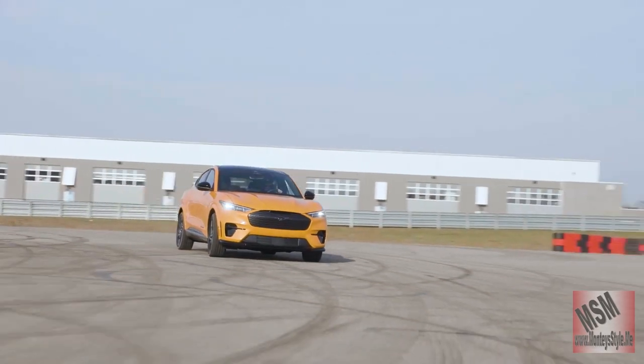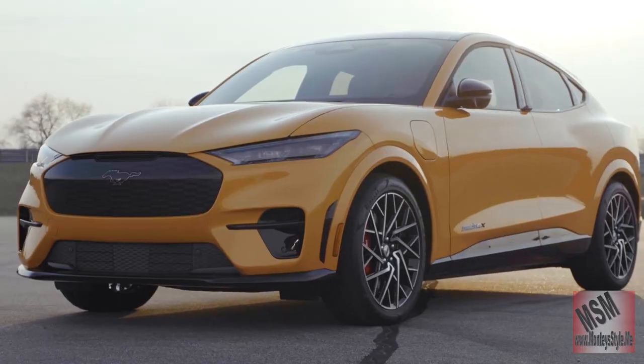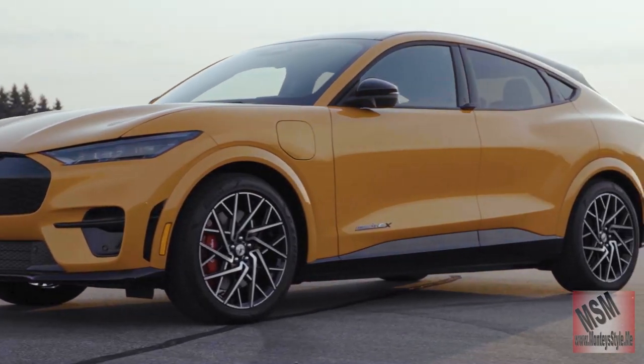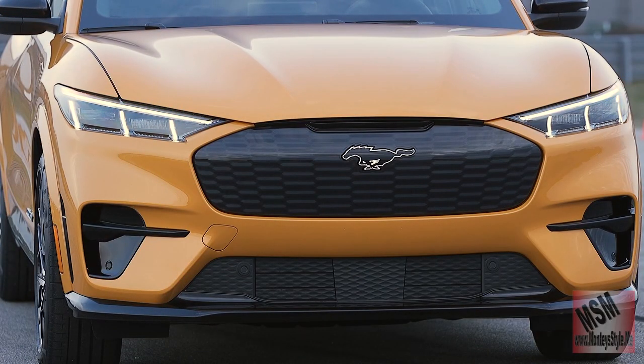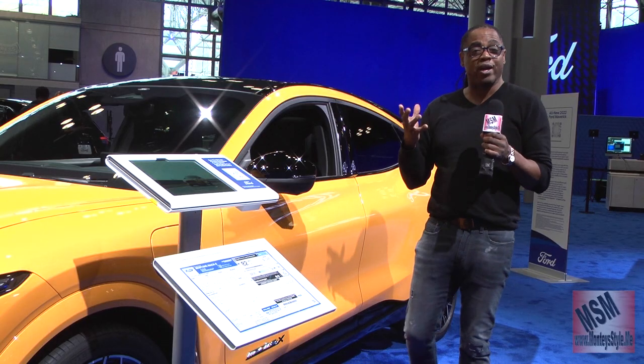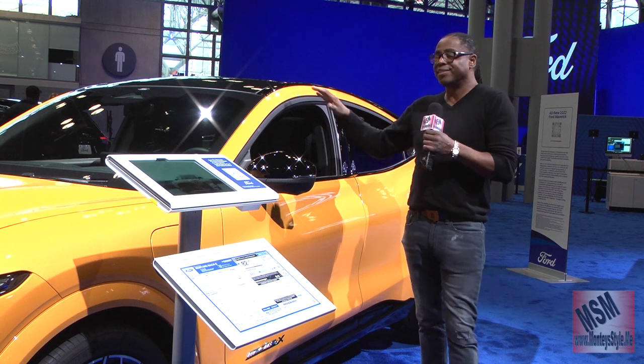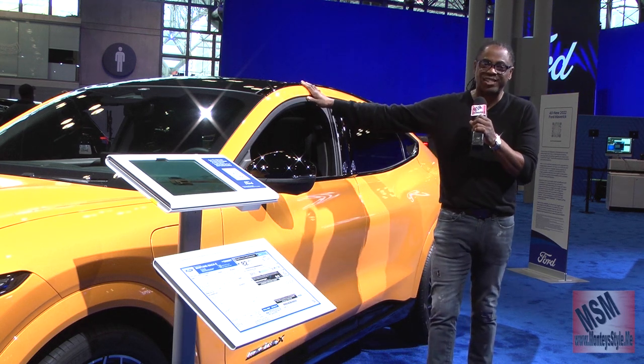All you old heads think that this should not be a Mustang, but it is — it's a Mustang SUV, small crossover. Let's remember a Mustang GT and a Mustang 501 — one of the best vehicles on the road as a muscle car. This is not a muscle car. It's an SUV.